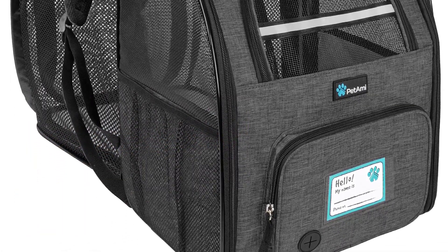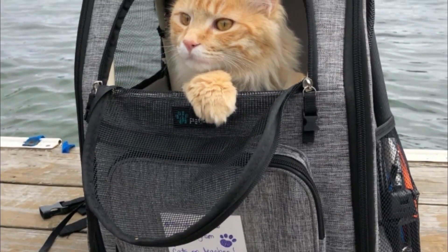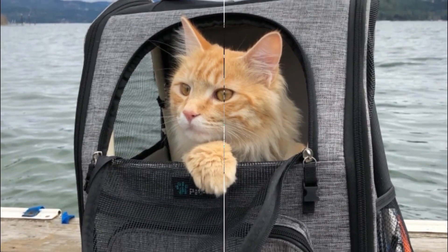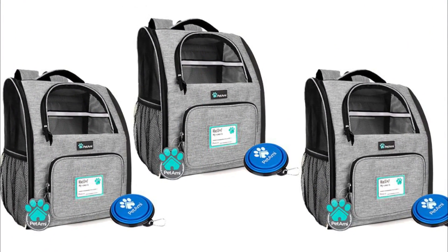Pet Amy Comfort Cat Backpack: finding the perfect cat backpack isn't just about your cat's comfort — you also need to consider the human doing the carrying. If your regular carrier is a bear to deal with, this pack from Pet Amy could be the answer. Padded, breathable straps are easy on your shoulders, and the moisture-wicking mesh back offers additional comfort.